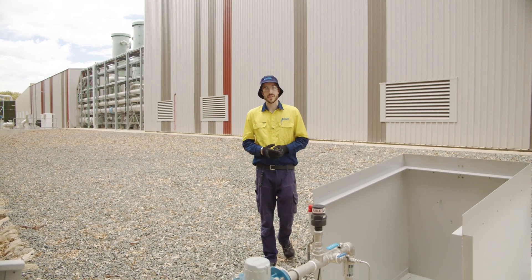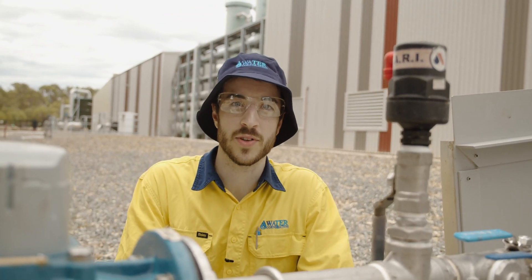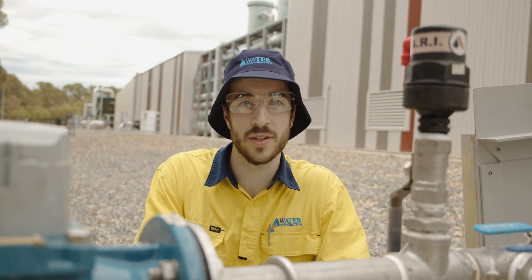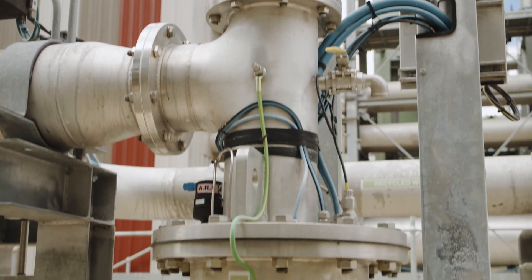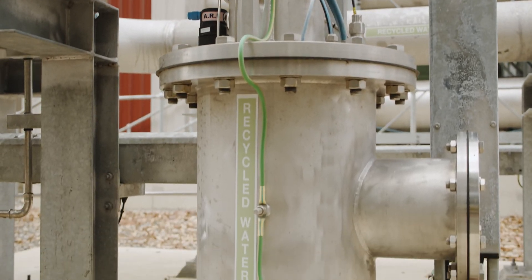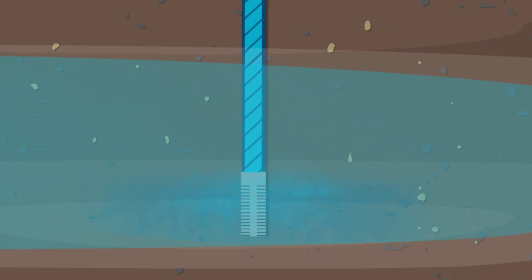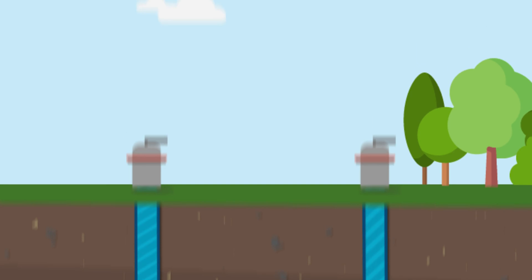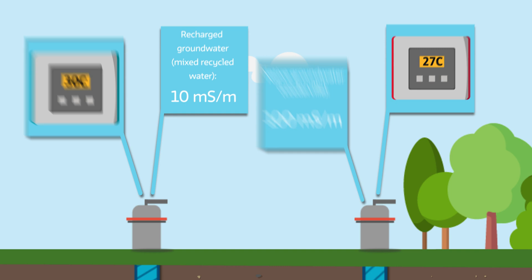We regularly test and monitor the recycled water. This is one of our monitoring bores — we collect samples from here to send to laboratories for testing. We also monitor the direction and speed at which the water is travelling. Our research has shown the water moves pretty slowly in the ground. During our three-year trial from 2010 to 2012, it moved about 200 metres. We can tell the difference between existing groundwater and recycled water by the temperature and the level of salinity — that's how much salt there is.